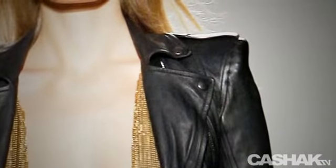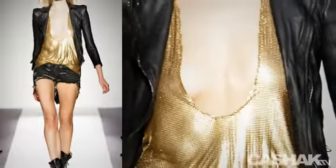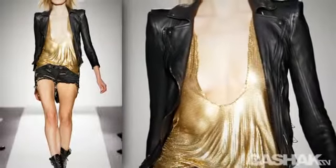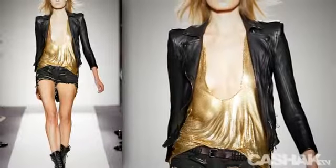Trends in this collection include dark colors, grunge glam elements, as well as mesh detailing. Hitting the runway is the super sexy plunging neckline, gold sequined top, and pointed shoulder black leather jacket.